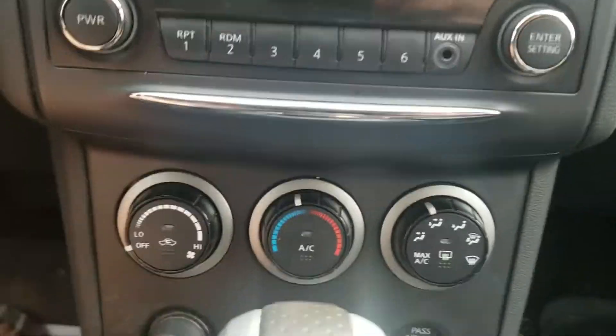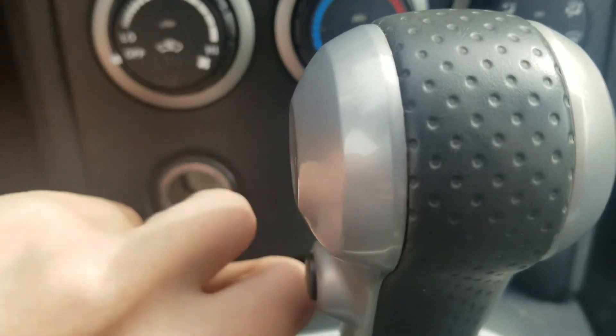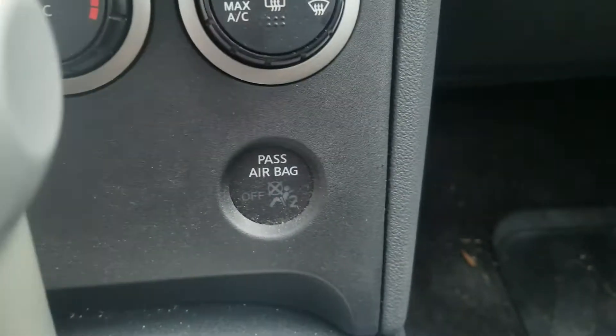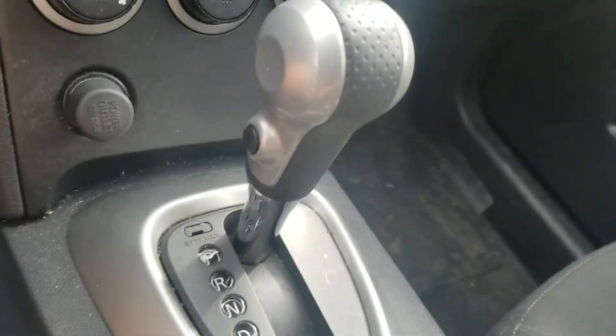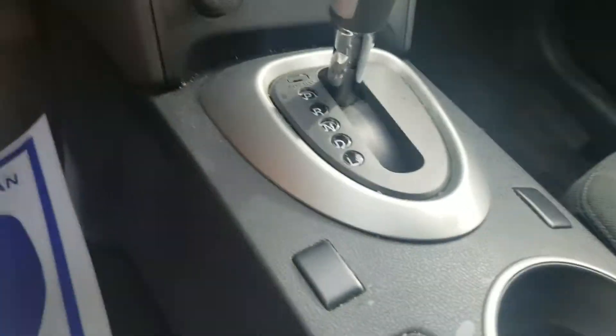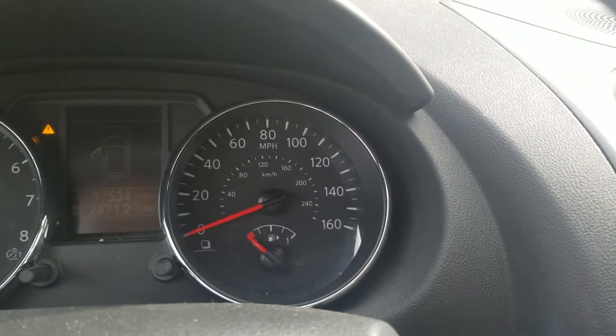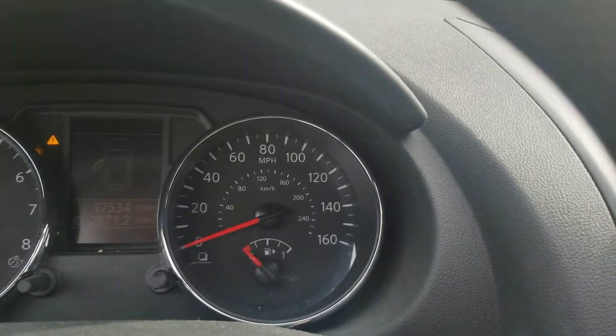You got the air vents up top, climate controls, power outlet, passenger airbag, automatic transmission, sport mode. Don't know what the buttons are. Speedometer, fuel and temperature. This vehicle has 97,534 miles.